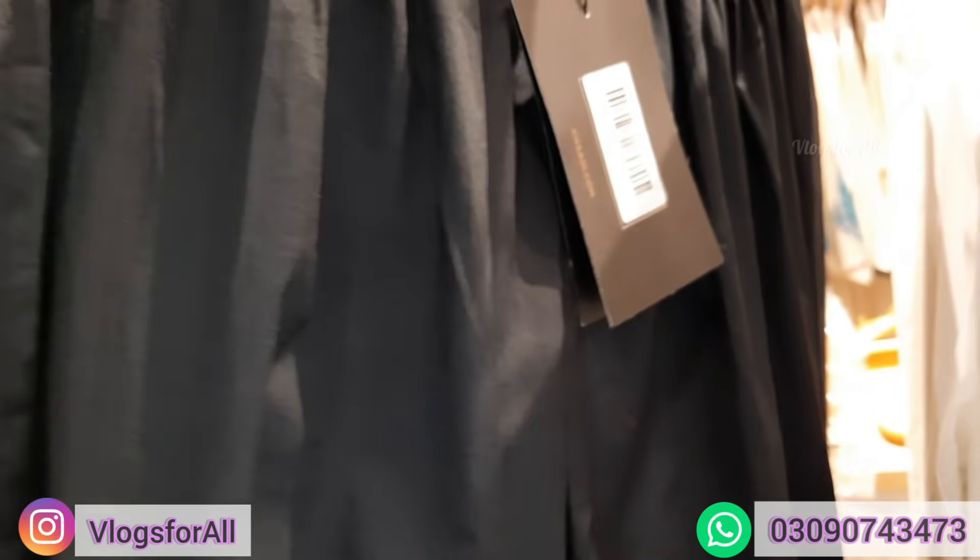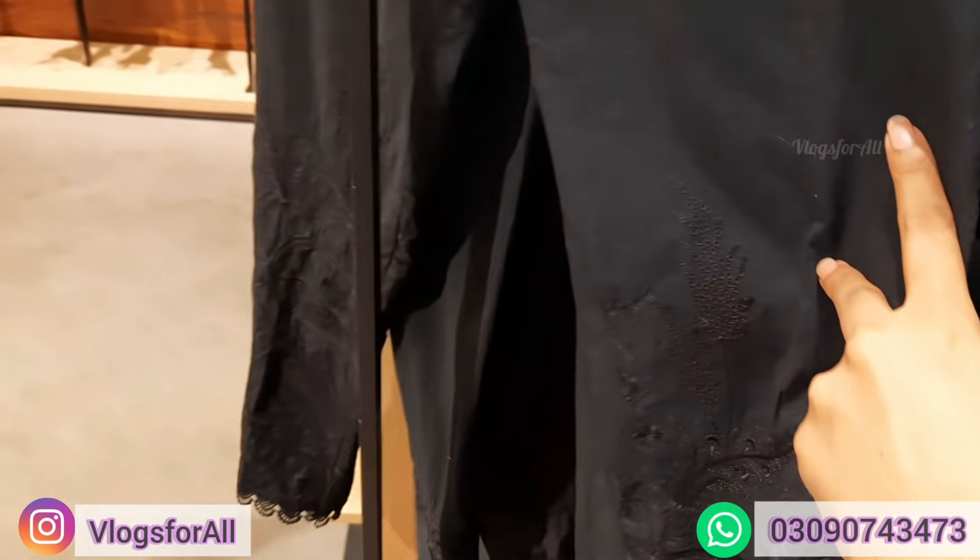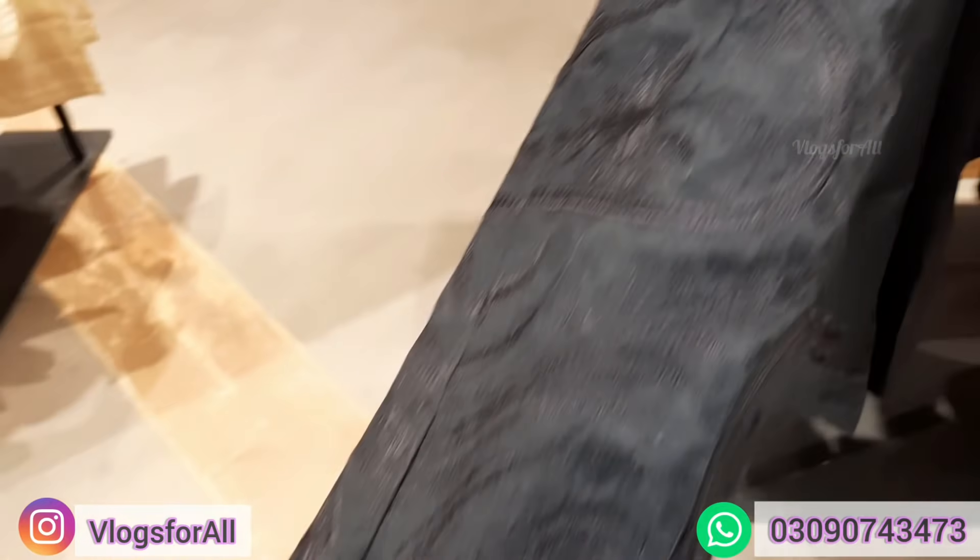This is also plain black and the price is 990. Here we come — this is shalwar, price is 1390, it is a little thick, this is winter.